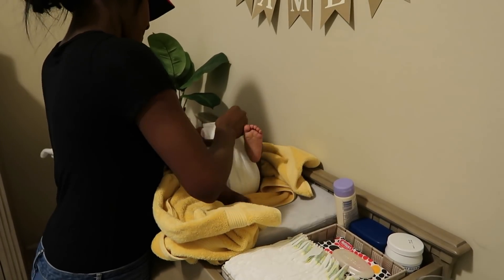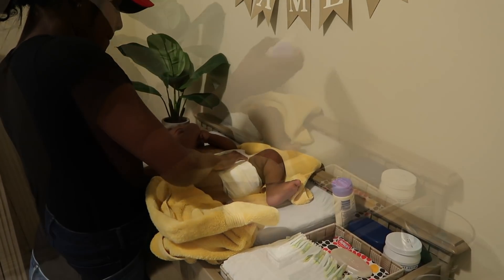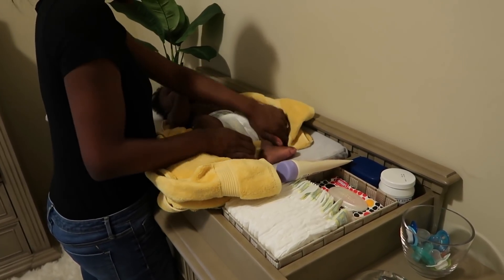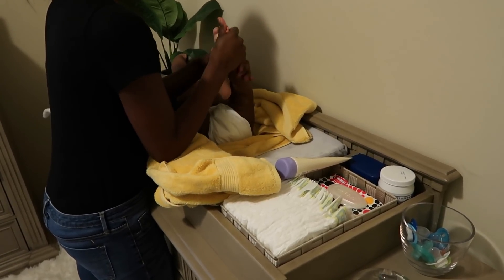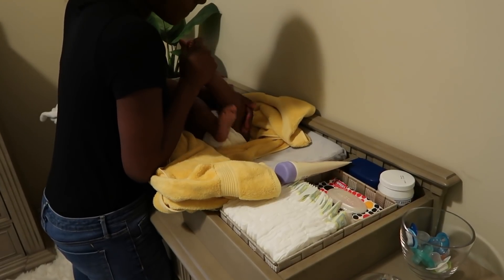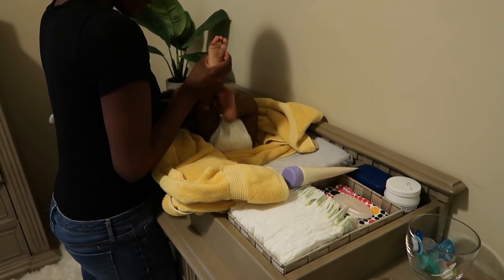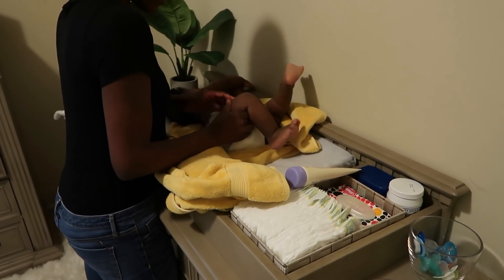Then I just give him a fresh diaper and start to put on his body lotion. While I was pregnant, I read about the importance of giving a baby a massage at night, so I try to do this after every bath and just kind of pamper him before he goes to sleep. I think he really does enjoy it.